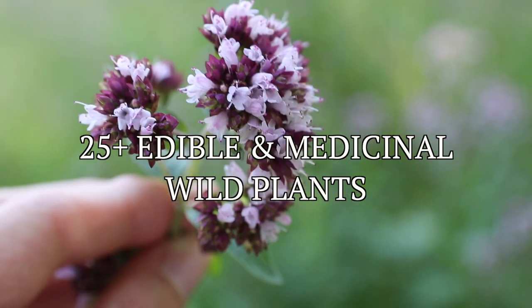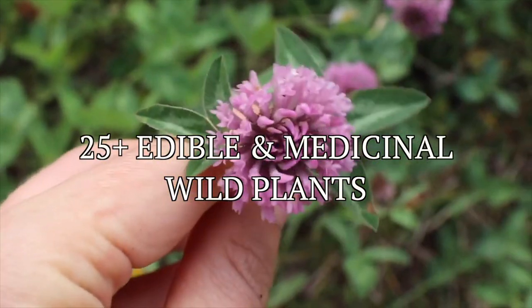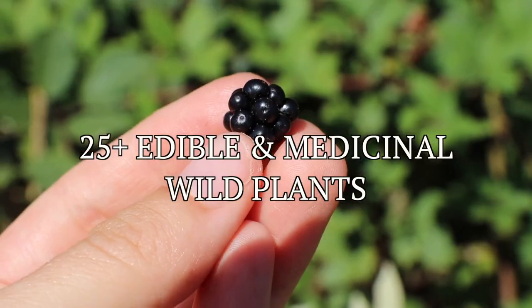I'm Christelle and I'm a Swiss environmental educator specialized in botany. Our course covers over 25 of the most common plants that you're sure to find in temperate regions of both Europe and North America.